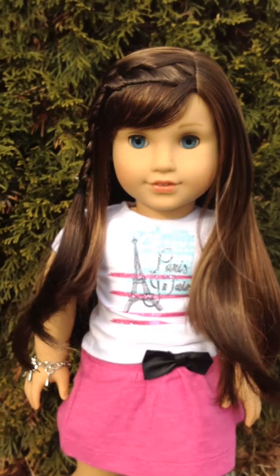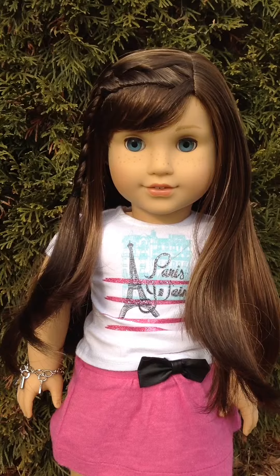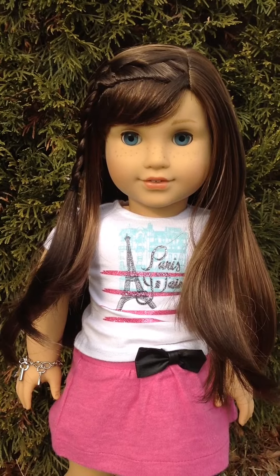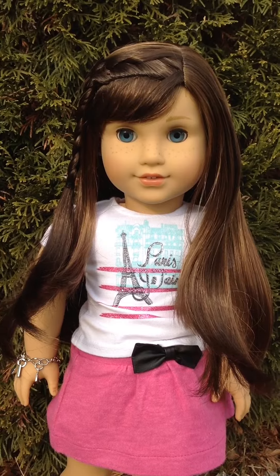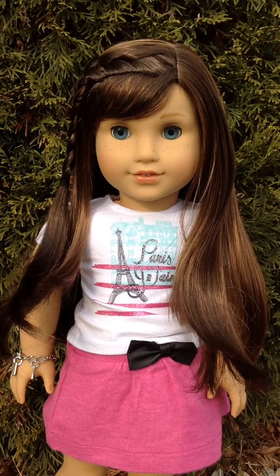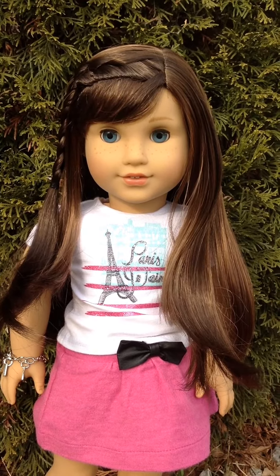All in all, Grace is a great doll. I totally recommend her. She is super, super cute, and I absolutely love her. She's pretty easy to take care of and super photogenic. If you're thinking about getting her, I would totally get her. If you have any questions, leave them in the comments below, rate and subscribe, and I'll talk to you guys later. Bye!